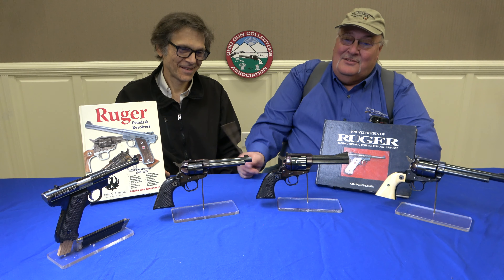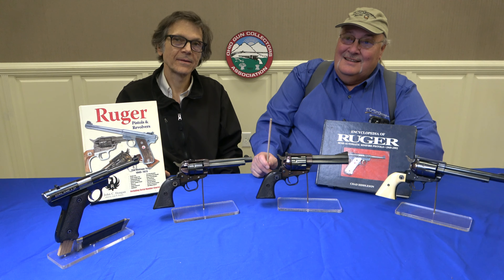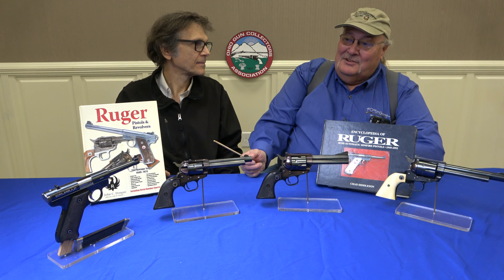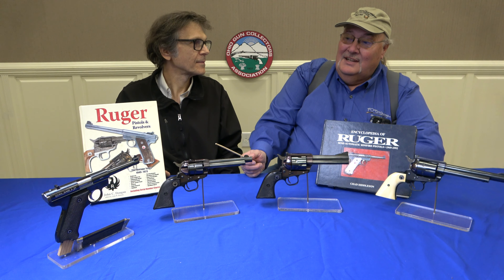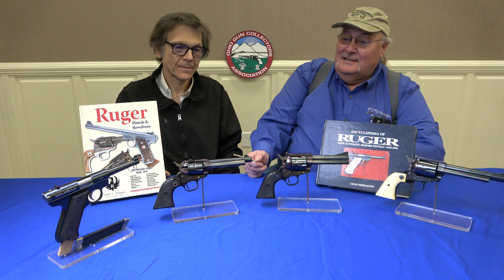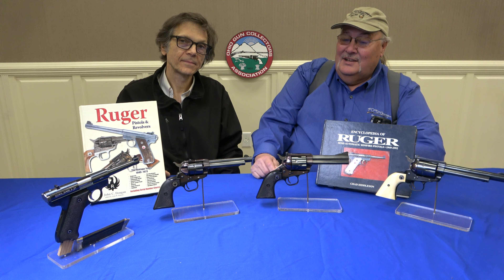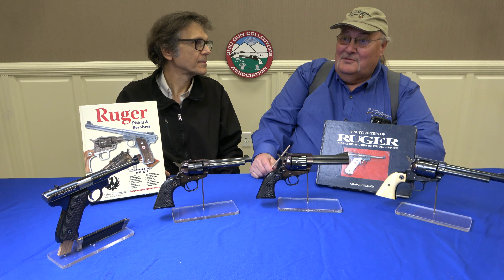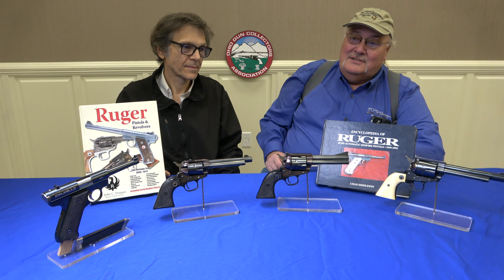I brought one auto and three single actions. The Red Eagle Auto was the first gun Bill Ruger designed, and it came out in 1949. This is the Single Six — it was made in '53. This is the .357, it was brought out in '55. And this is the .44, it was brought out in '56.